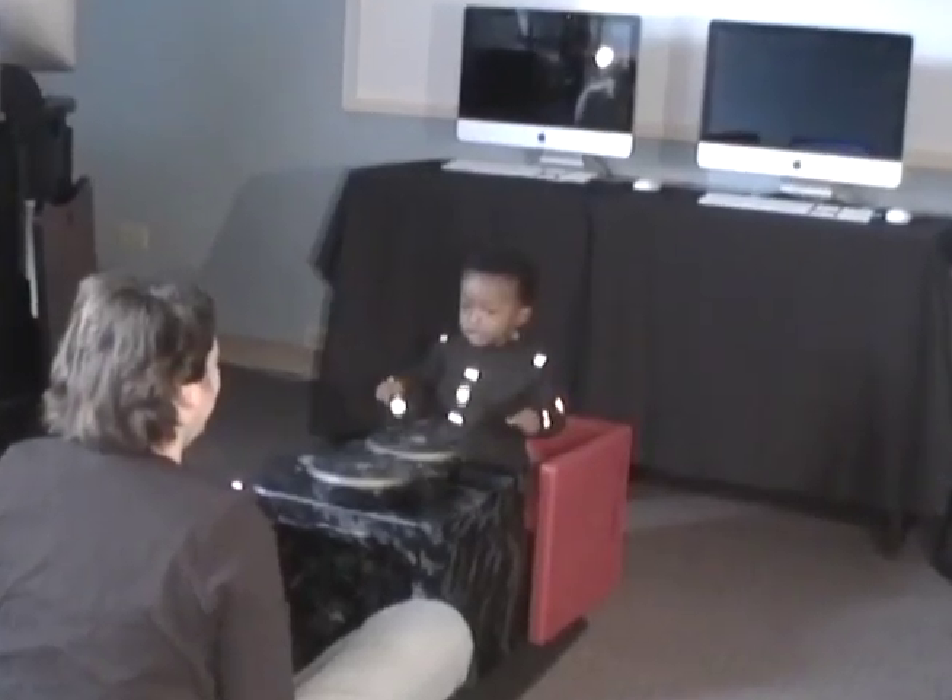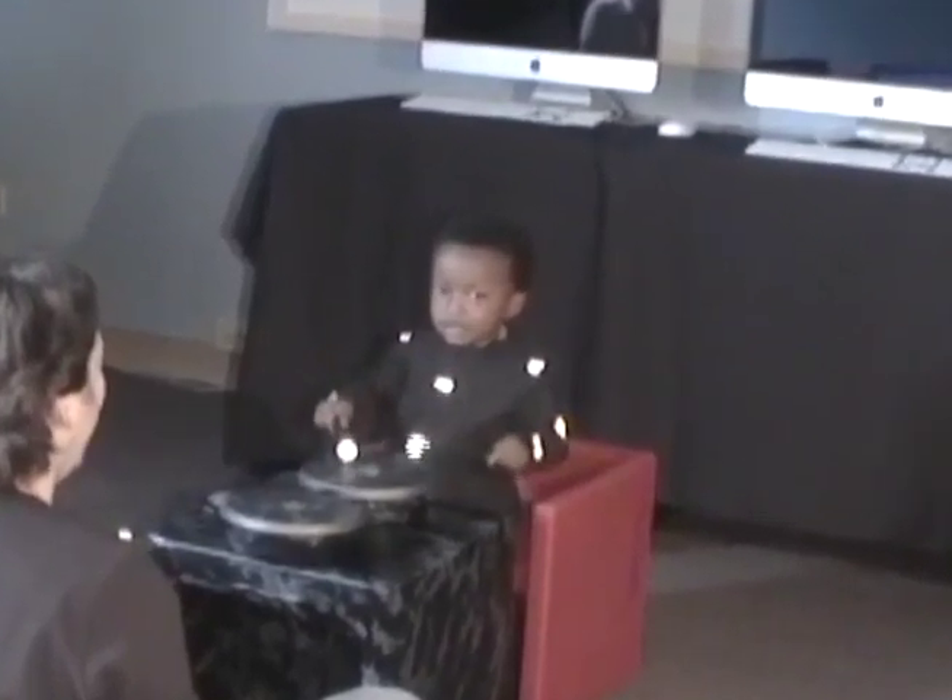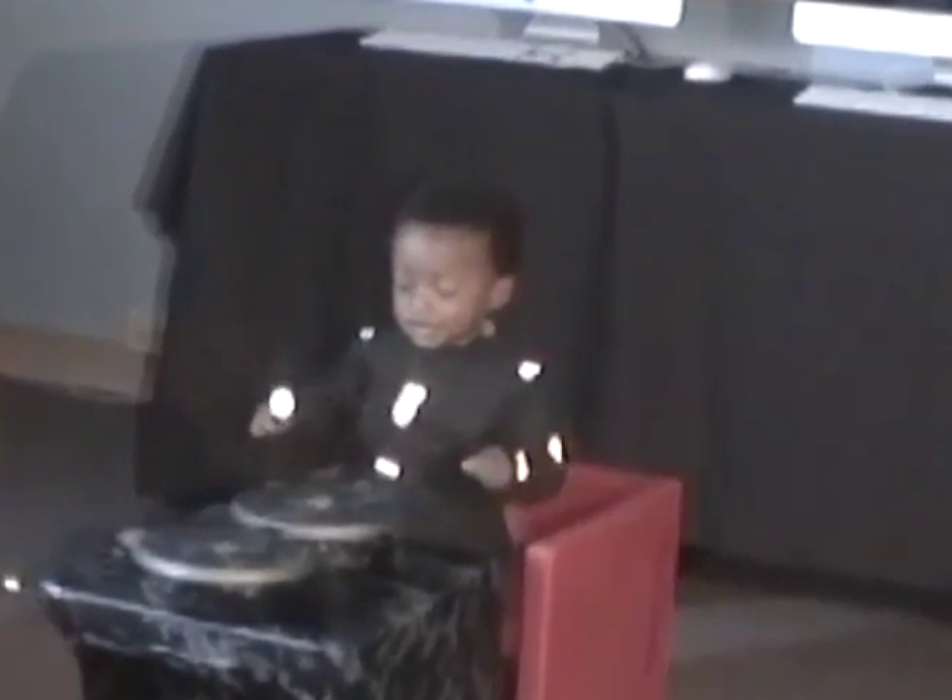Here we see an example of in-phase drumming performed when this toddler was only 17 months old.